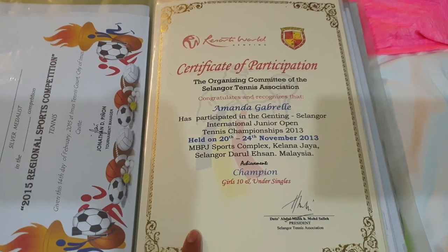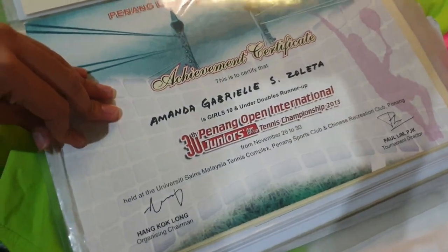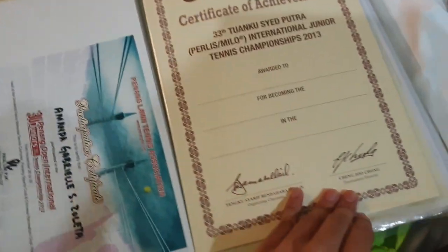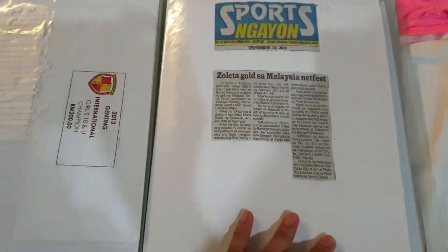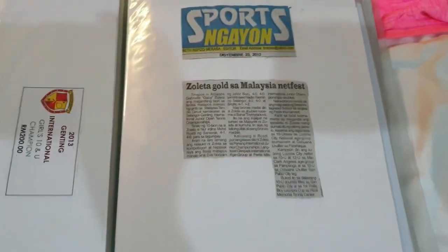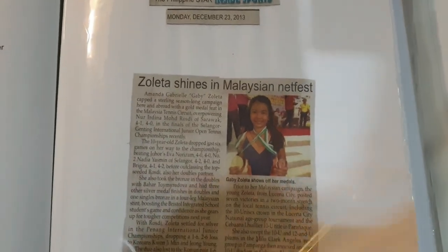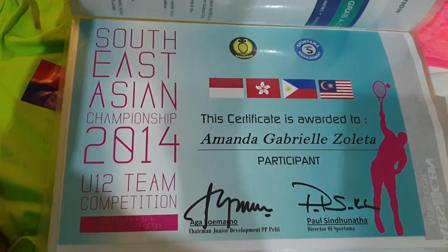This was when I was champion in Malaysia. This was also in Malaysia, in Penang. This one is in Perlis — yeah, most of these are from Malaysia. And this was my draw. This one I was headlined when I won the championship in Malaysia. And this one is for Junior SEA Games in Indonesia.